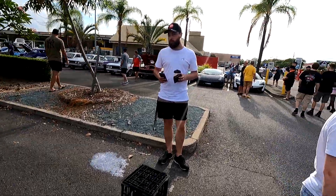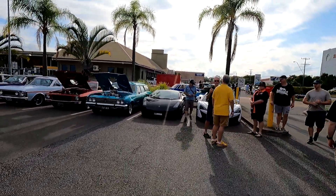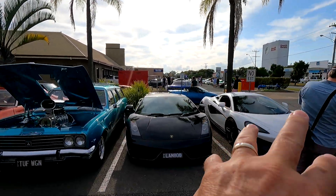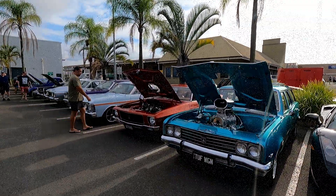These guys do a great job for a feed and everything else. Cars are really rolling in now — the other car park at the back's filling up. And look at the diversity of cars — they've got the McLaren, the Lambo, and then the tough wagon and the Monaro.